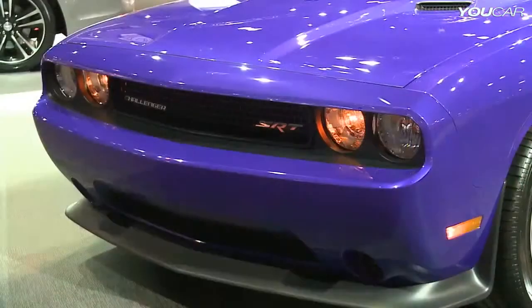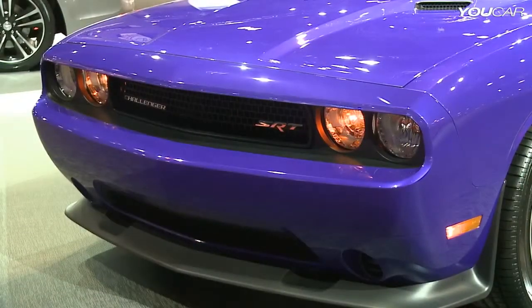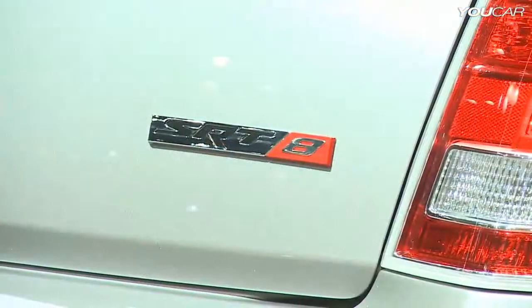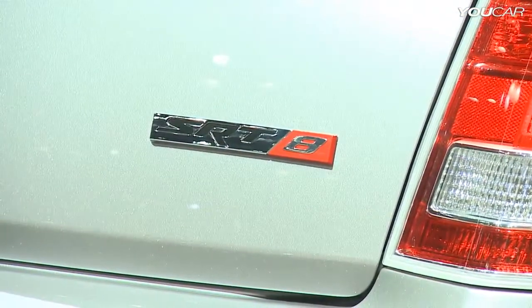Newly added and historically significant exterior colors make a return on existing Challenger SRT8 models, and the 300 SRT8 core model is available in eight exterior colors. Plum Crazy is big news for us, but also Hemi Orange is back in a different configuration than what we launched at the beginning of the Challenger's life — and our owners can't get enough. We've had the yellow come back, so every year we've promised to bring back something significant.